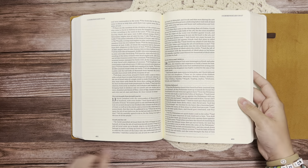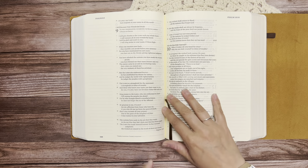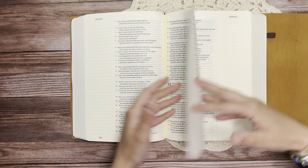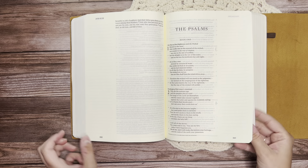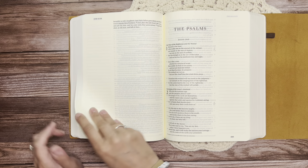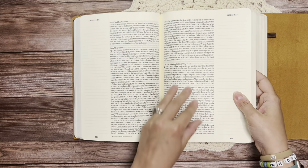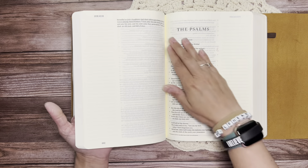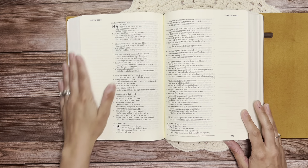Then we do have one brown ribbon marker in here. One other thing I wanted to show was in the Psalms — in the wisdom literature — it is set in more of a poetic typeface versus in the regular text where it's just like a regular text block. In the poetic sections there is a distinction in that, which I absolutely love.